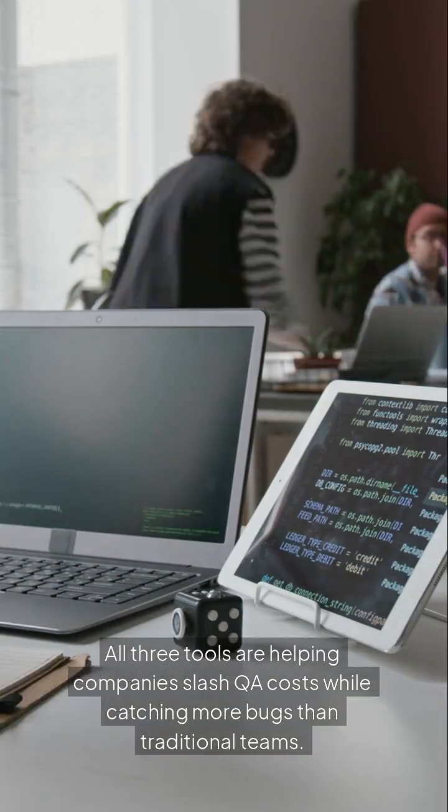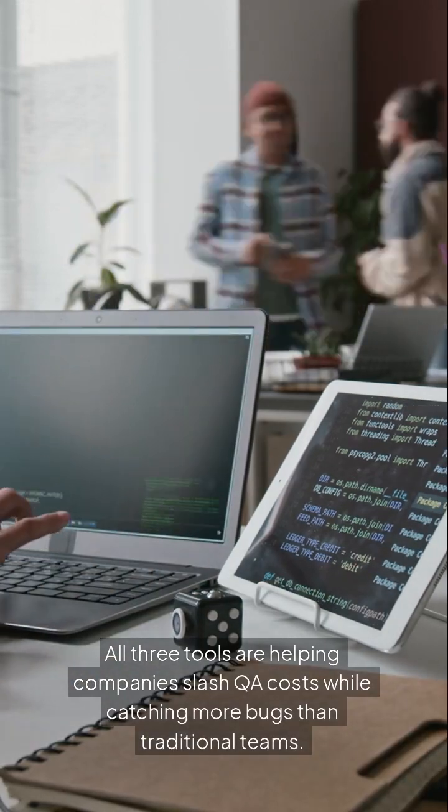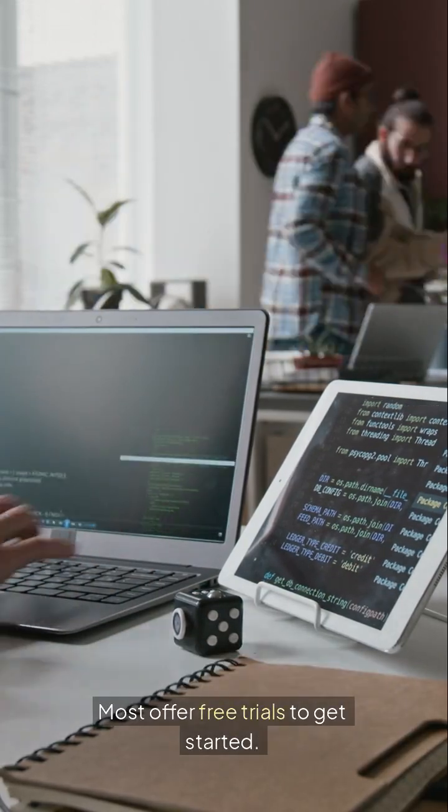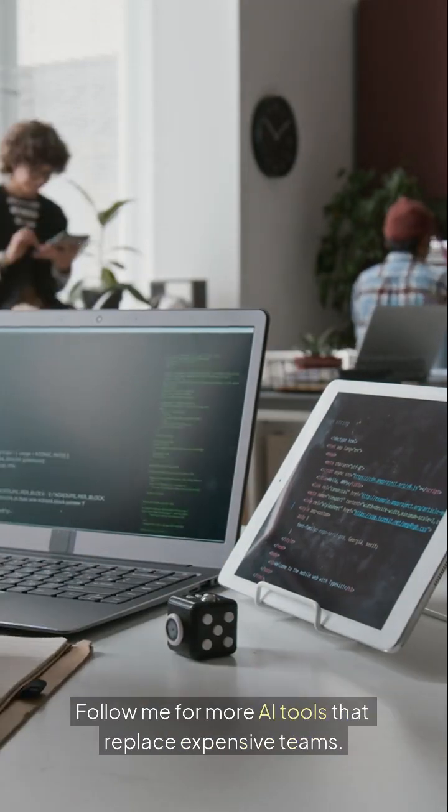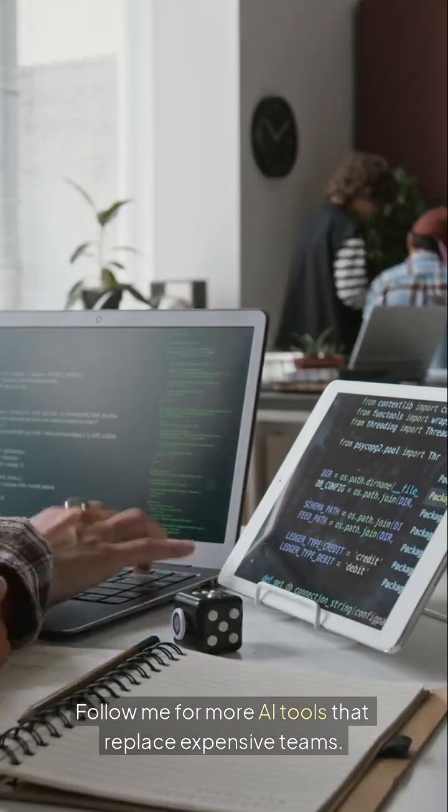All three tools are helping companies slash QA costs while catching more bugs than traditional teams. Most offer free trials to get started. Links are in the description. Follow me for more AI tools that replace expensive teams.